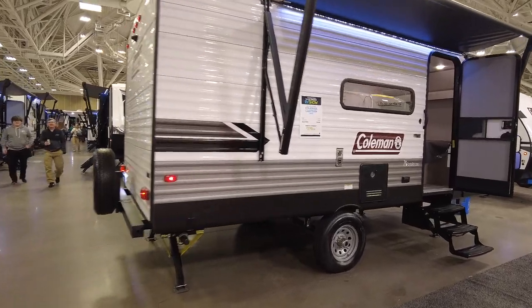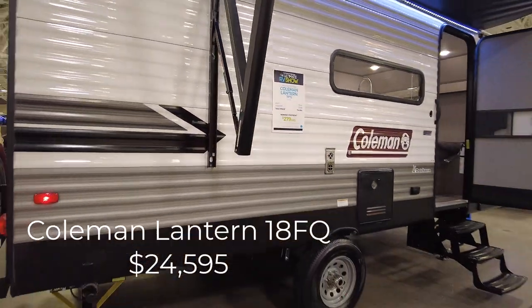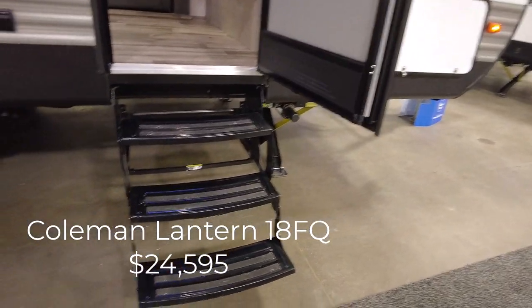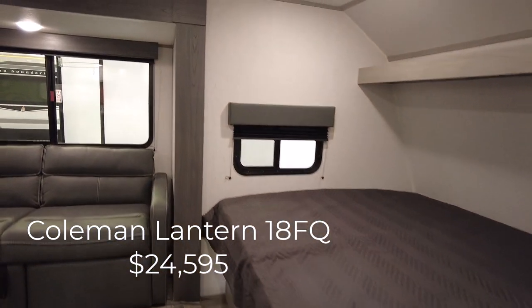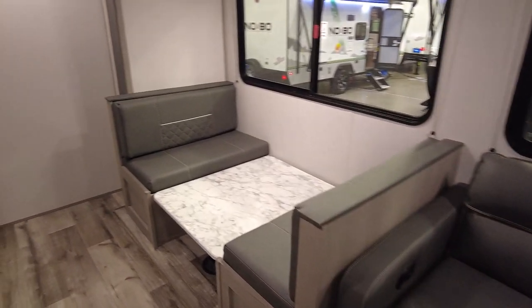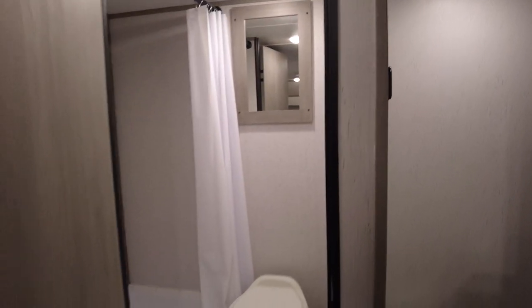This is the Coleman Lantern 18FQ on sale for $25,000. It's a budget camper, but it does have power stabilizer jacks. Single axle steel wheels, and it does not have a solid step system, which is kind of a turnoff for us. It's a unique layout that actually feels very spacious and open. I love the fact that it has both a couch and a dinette, and the slide is plenty deep, so it's fairly roomy. The bathroom is kind of basic — a little tight. The shower doesn't have any surround, and there's a mirror but no medicine cabinet.